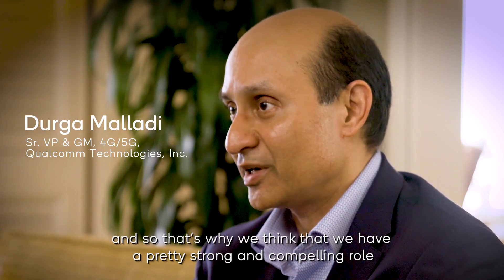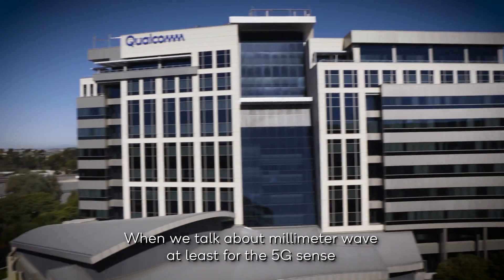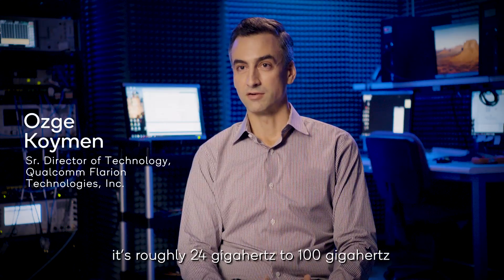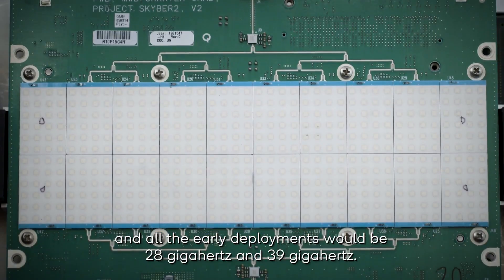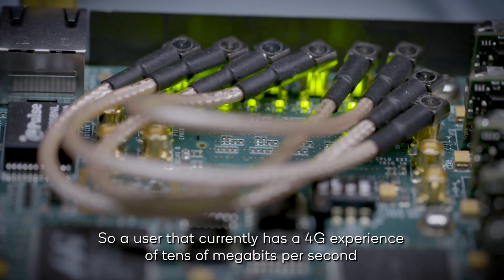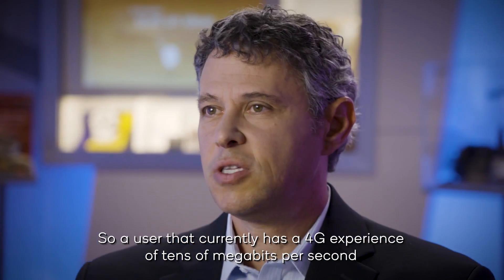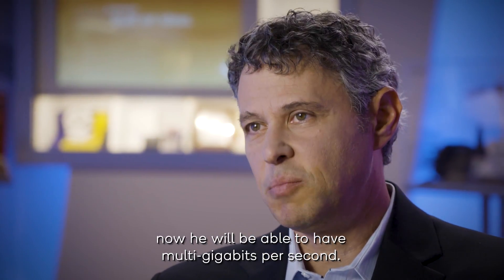That's why we think we have a pretty strong and compelling role when it comes to 5G millimeter wave. When we talk about millimeter wave, at least for the 5G sense, it's roughly 24 gigahertz to 100 gigahertz, and all the early deployments will be 28 gigahertz and 39 gigahertz. With millimeter wave, you're actually getting 10 to 15 times the capacity improvement. So a user that currently has a 4G experience of tens of megabits per second will now be able to have multi gigabits per second.